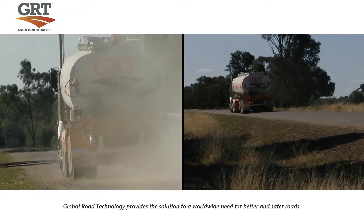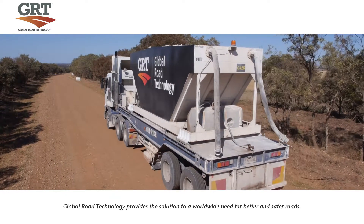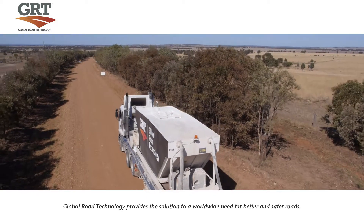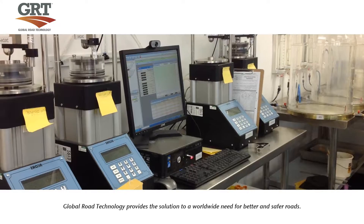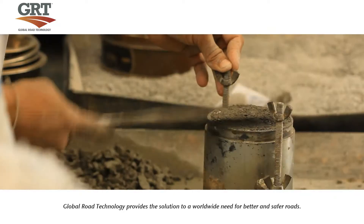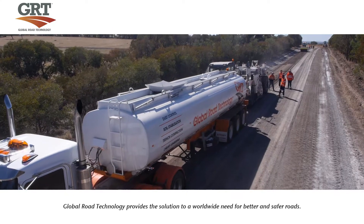Global Road Technology's innovative line of soil stabilisation and dust suppression products enables construction, transport and commerce in areas where traditional road building simply cannot access. The Road Stabilisation and Dust Suppression Program is tested in the GRT Laboratory Facility. Engineering experts develop every product to suit specific soil types and their performance verified under the highest quality performing standards and quality control.